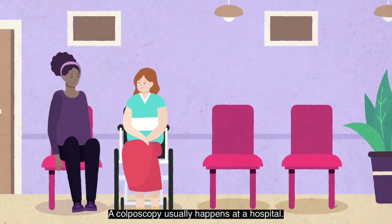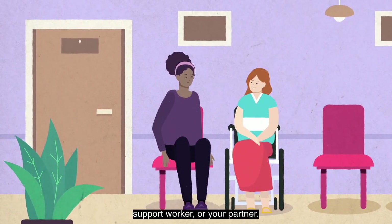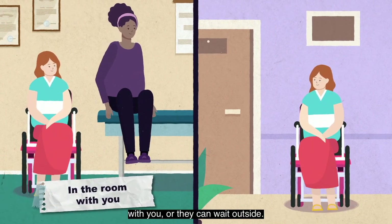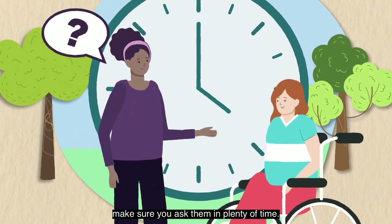A colposcopy usually happens at a hospital. You can bring someone with you — this could be a friend, family member, support worker, or your partner. You can choose if you want to have this person in the room with you or they can wait outside. If you would like someone to come with you, make sure you ask them in plenty of time.